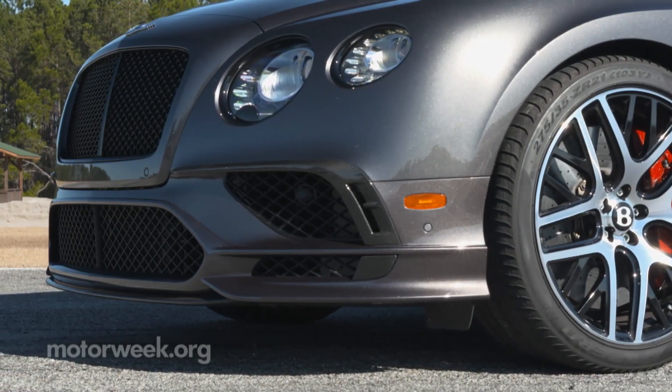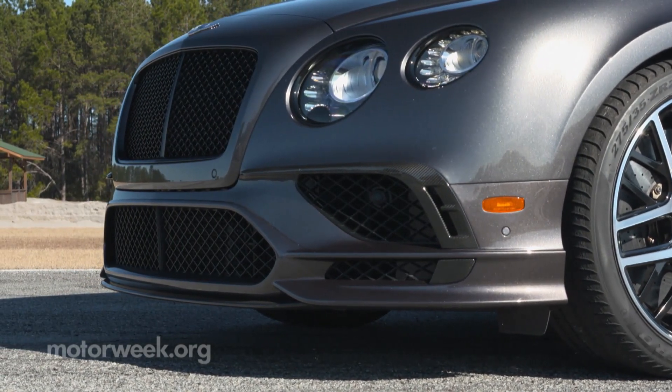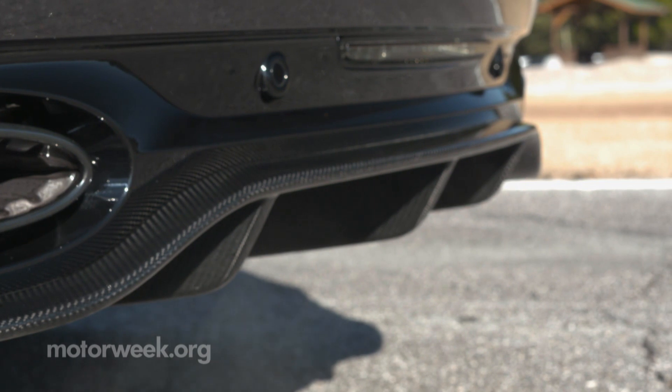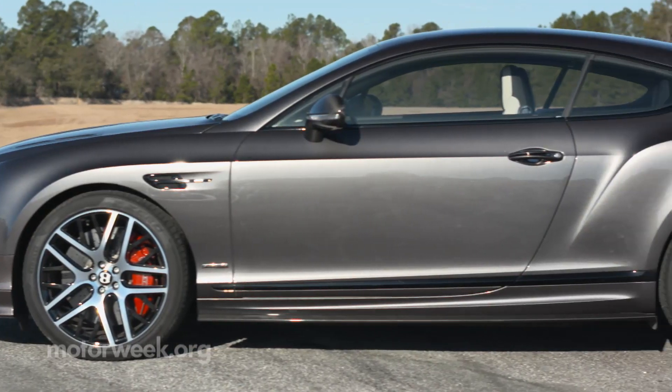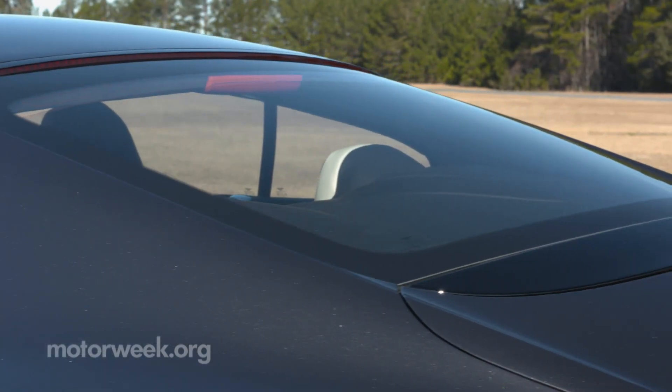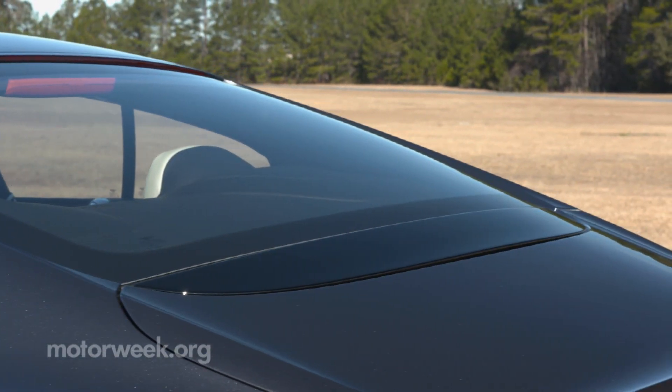The front end adds a new bumper with carbon fiber splitter, while the bodywork in the rear gets massaged with a new diffuser. Side sill extensions, as well as hood vents, are carbon fiber. And finally, the rear spoiler has been aerodynamically optimized.